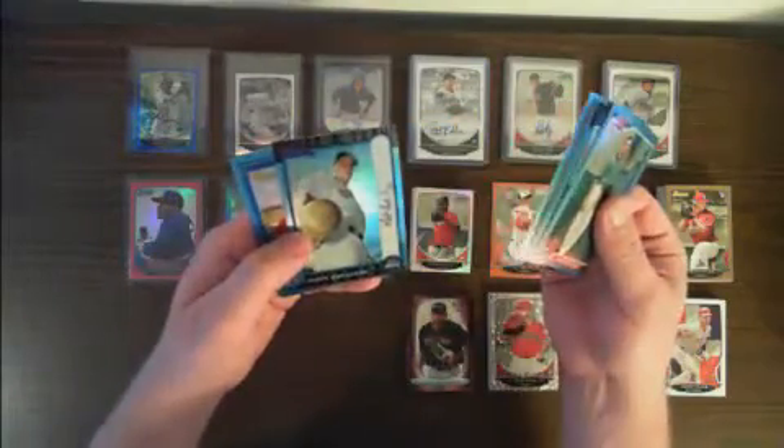Rookie reprints: Mariano Rivera, Josh Hamilton for the Rays, Willie Mays for the Giants, Warren Spahn for the Braves, Matt Holliday for the Rockies, Joey Votto for the Reds, Hank Aaron for the Braves, and Tim Lincecum for the Giants.